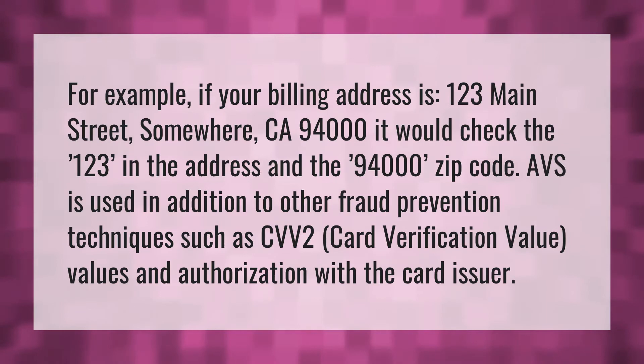AVS is used in addition to other fraud prevention techniques such as CVV2, card verification value, and authorization with the card issuer.